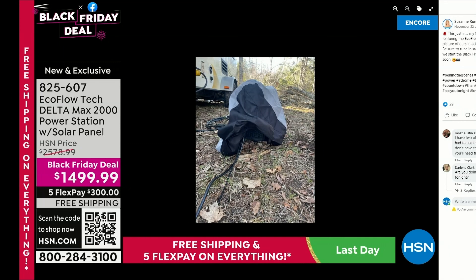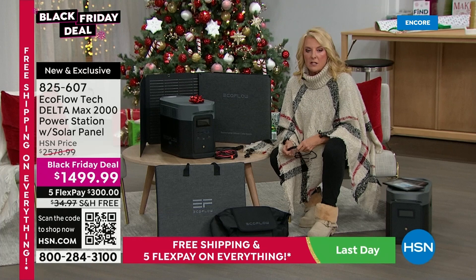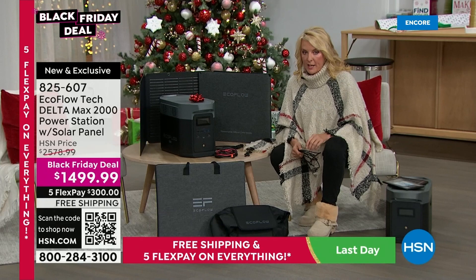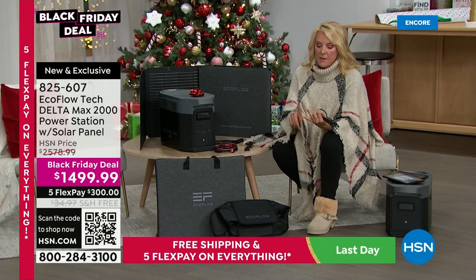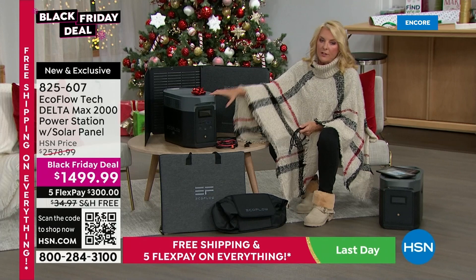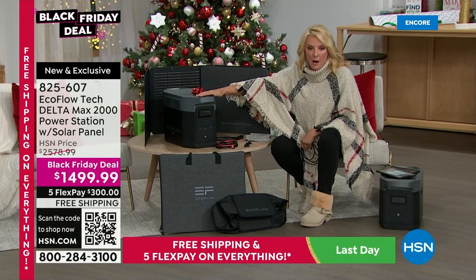He took our EcoFlow with him, and for three straight weeks he worked eight hours a day on his computer — that's his job, he's a computer software analyst. He was able to use the EcoFlow for three straight weeks completely off-grid, because we have an off-grid satellite Wi-Fi system. Using his computer, the lights, the coffee pot, the whole thing — he lived three weeks completely off-grid without any electricity from a plug. We think it's worth every last dollar.